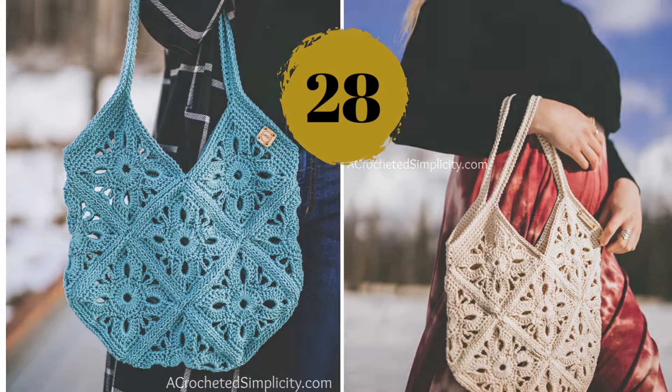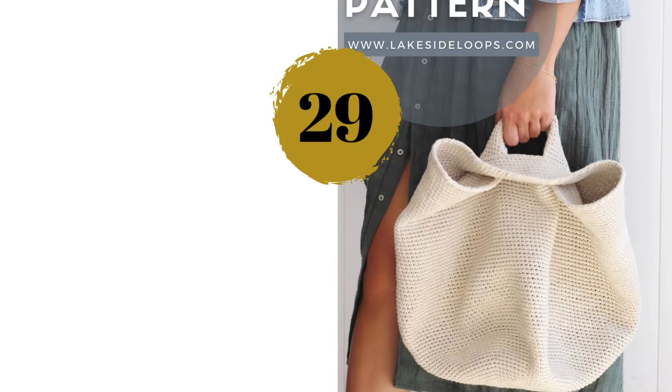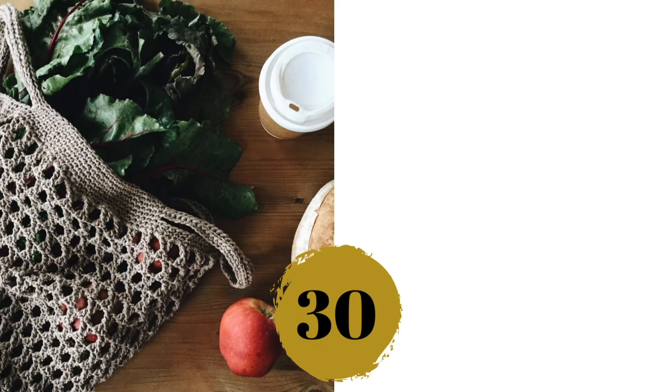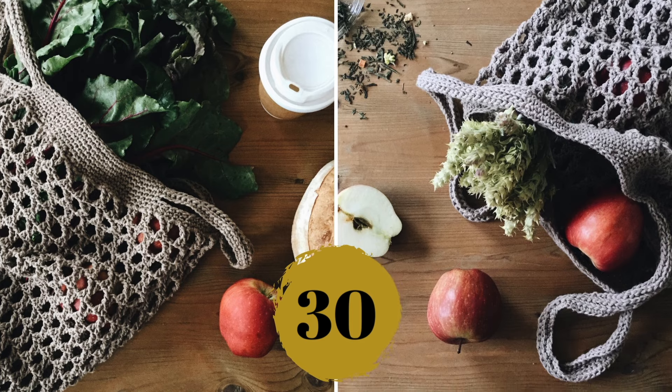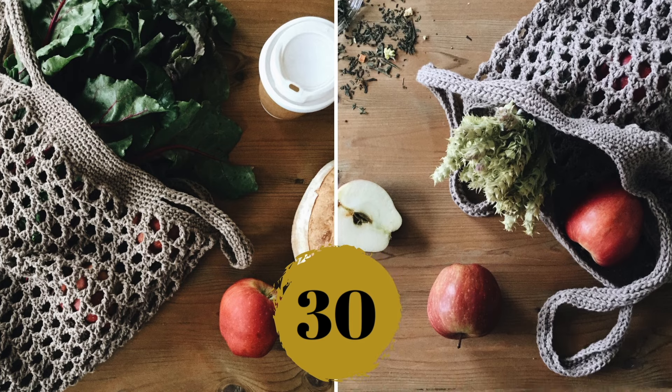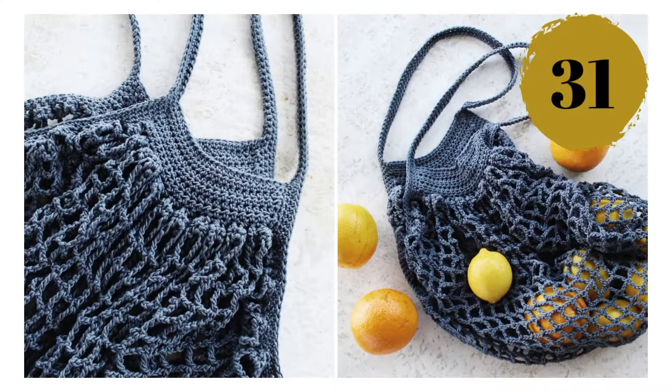Number twenty-nine — a big bag with a simple design that has become very trendy in the past year or so. Number thirty — this one calls for a very interesting stitch that you have probably never seen before; it's not what you think. Number thirty-one — if you want to stop using plastic bags, you can never have enough market bags.